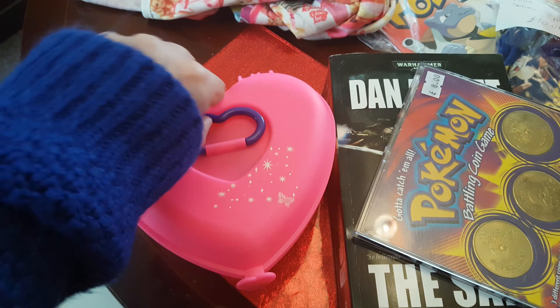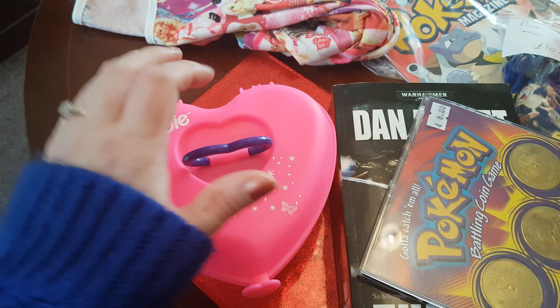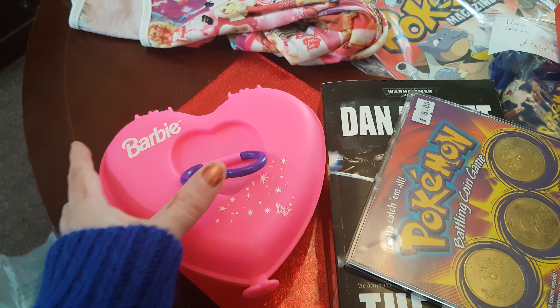Next up, more Barbie stuff. I've got this really cute little case, which is just so adorable. I'm going to put some Barbie accessories in there and stuff like that. I just loved it, it's so cute.